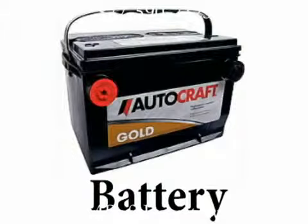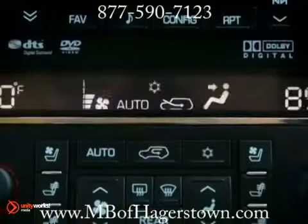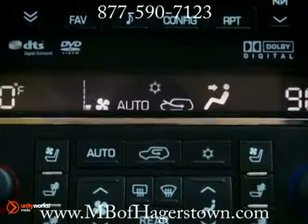The battery is a storage device used to start the engine and help operate the electrical accessories installed on your car, like the clock and radio when the engine is off, as well as the ignition and engine control systems.